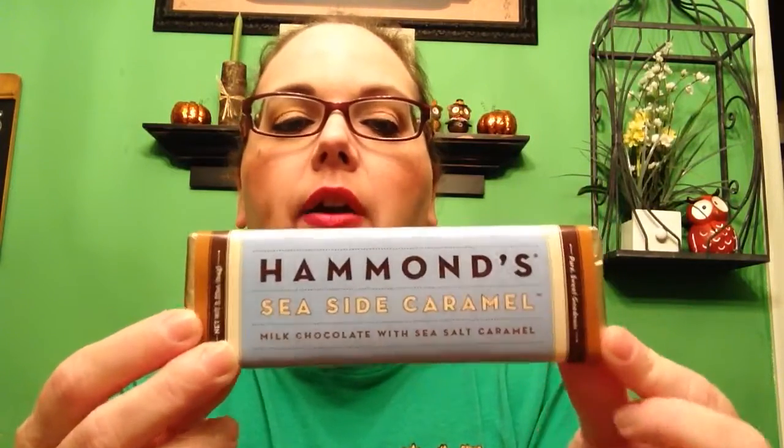We got a little pack of mini croissants with a chocolate filling inside. We split those this weekend — they were made in Italy and they were really good, so we've already eaten those. We also picked up this Hammond's Seaside Caramel candy bar. It says milk chocolate with sea salt caramel. We'll split this — it was $1.99. We used to pick these up at Cracker Barrel and they are so good. This is one of our favorites. I didn't know anybody else sold them, so I just had seen them at Cracker Barrel.